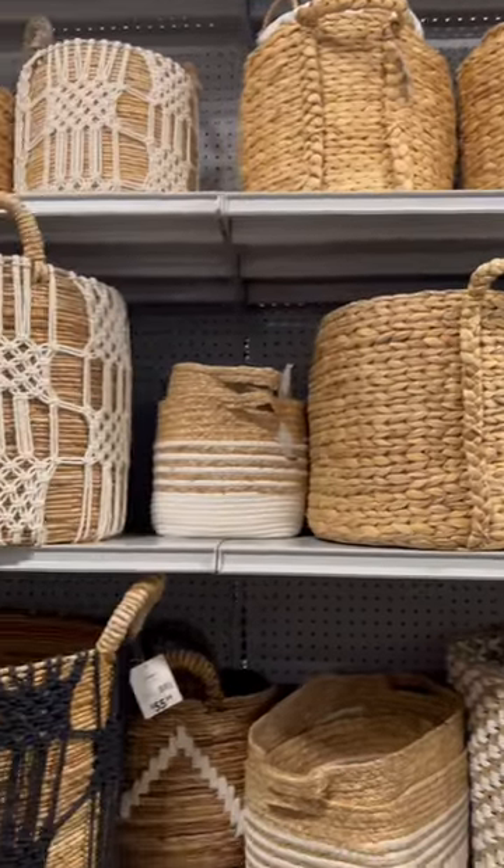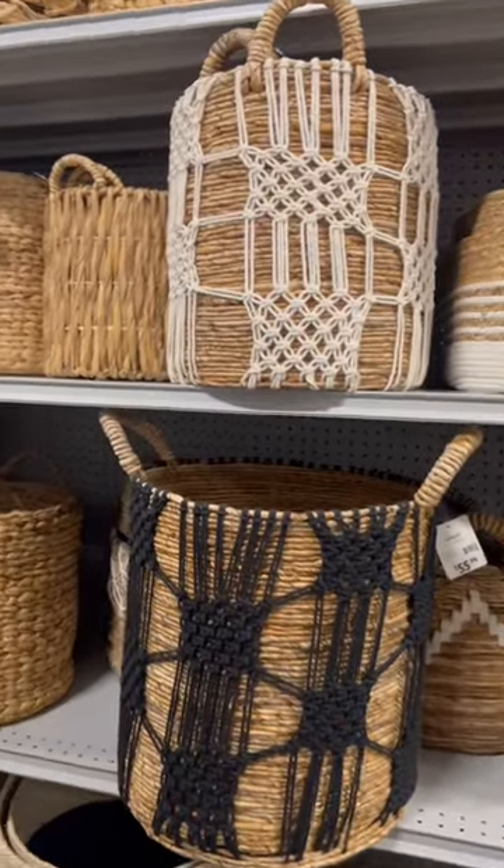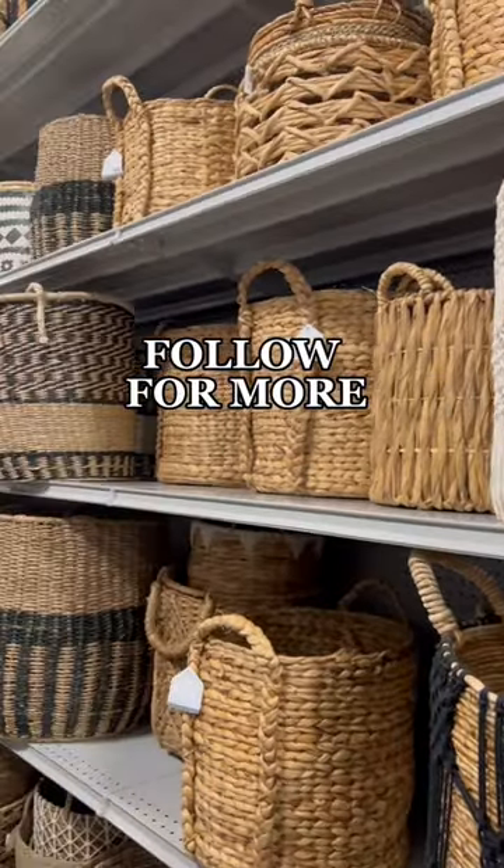Finally, this is where I went to get my laundry basket. They have a huge selection of beautiful woven baskets which would be perfect for any space.